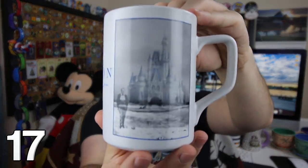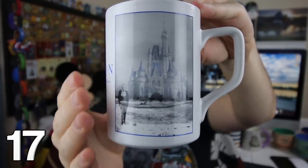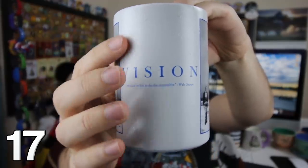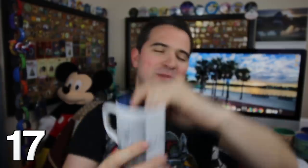This mug is extra inspiring to me because it reminds me of the importance of having a vision. You can see Walt right there — kind of a shadowy outline of Walt and the castle. On the outside, you can see 'vision,' and there are little Mickeys all throughout the whole thing. It's very, very cool and always inspiring.